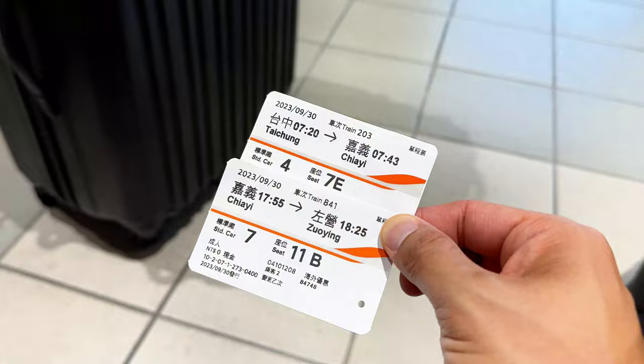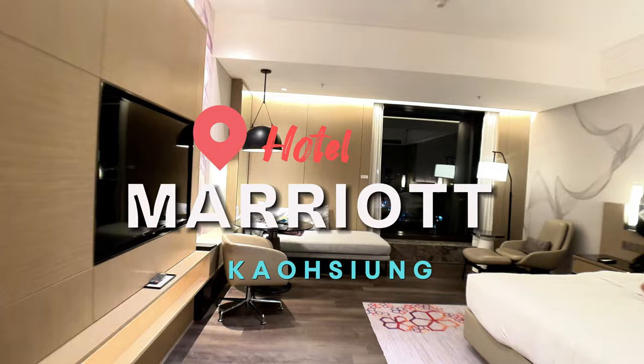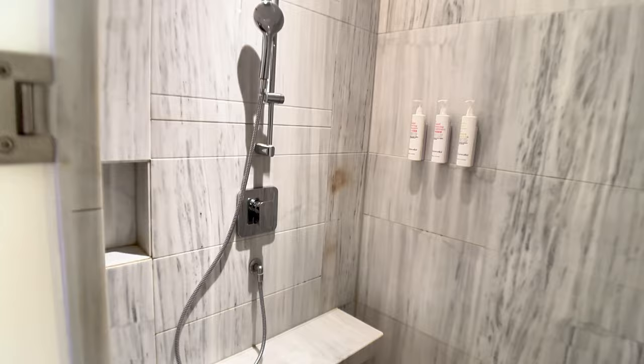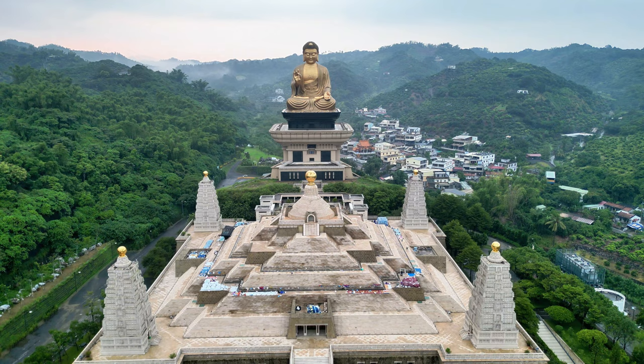After departing Fenqihu, we made our way down the mountain and headed towards the city of Kaohsiung, where we stayed at the Kaohsiung Marriott Hotel. This hotel was located in the heart of the city with convenient access to public transportation like the bus and trolley systems. The hotel was spectacular — very clean, spacious, and situated along the Love River. We paid an average of 195 US dollars per night for our stay.